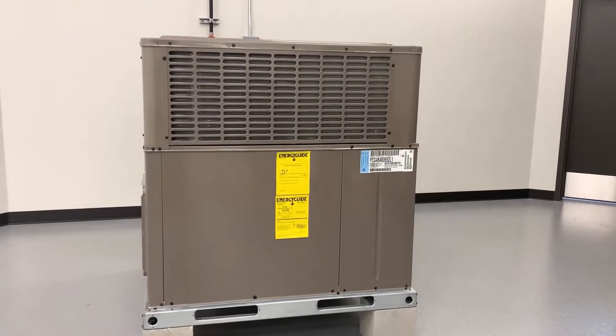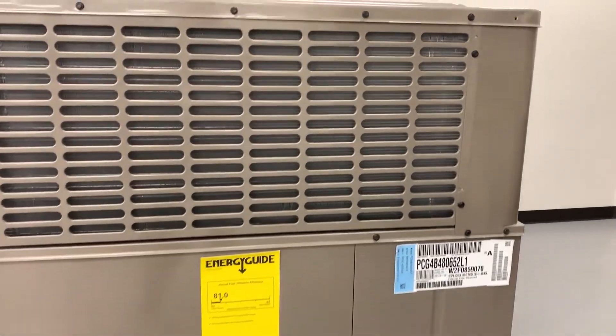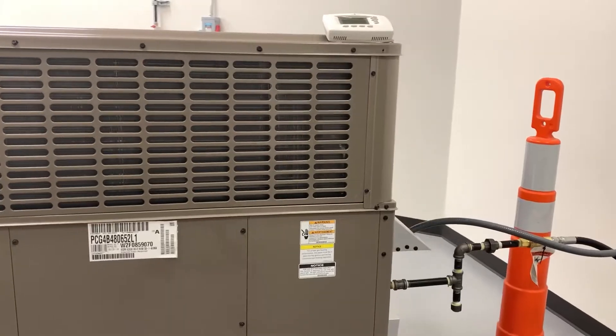Designed to meet the new 2020 California emission standards for residential and light commercial applications is the single package air conditioning gas heat ultra low NOx unit. This product is the latest addition to the PCG model family.